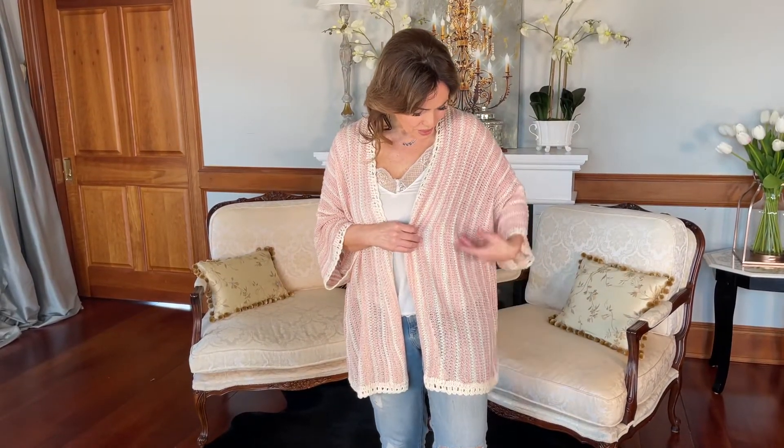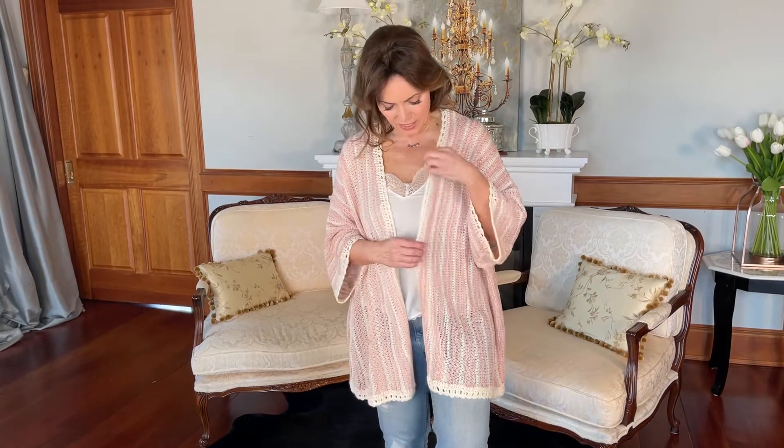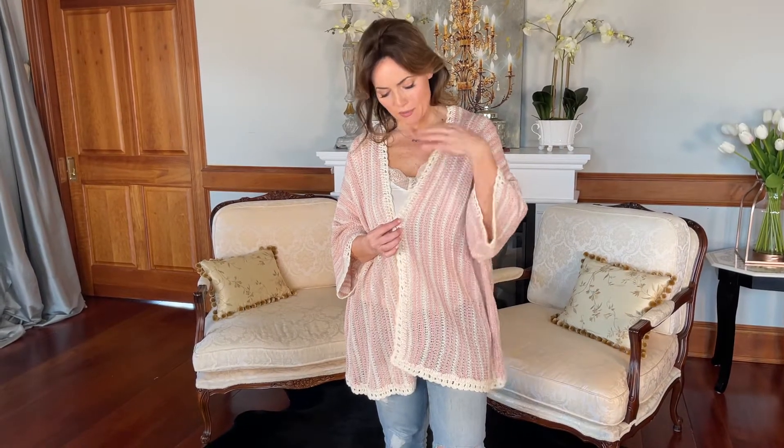It's a beautiful, soft, sweatery texture in the pink and white. It's finished with this really pretty kind of macrame lace design around the edges, and it's the perfect piece to transition into springtime, and then springtime into summer.